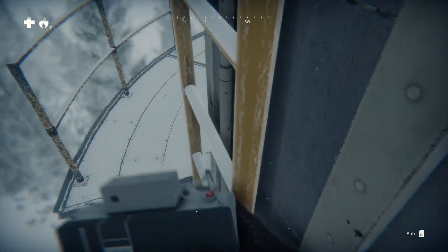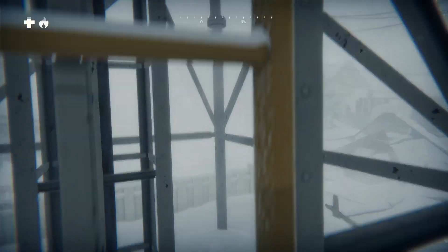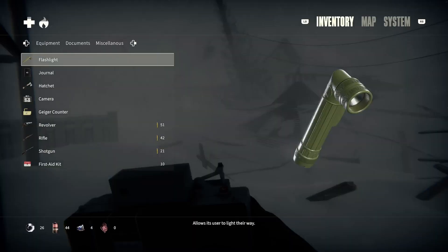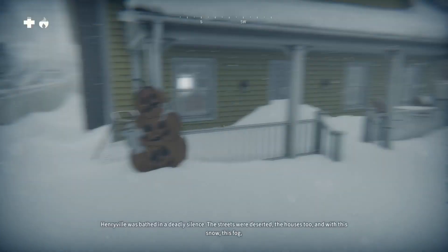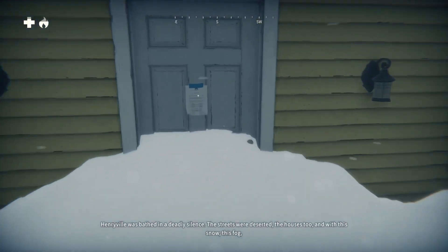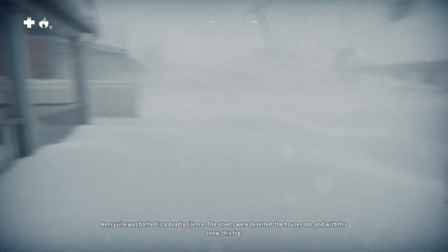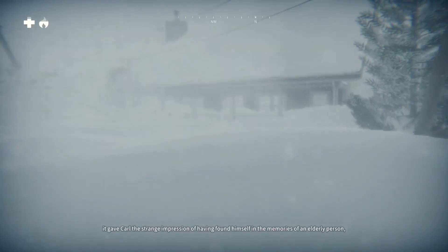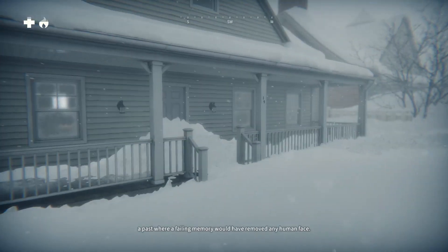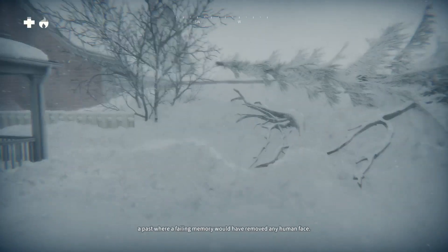We can only turn to the right off of the ladder, we can't go around on the left side, so let's head back down. I'm trying to look ahead and see what we can see. Wow, Henryville has been outright decimated. [Narrator:] Henryville was bathed in a deadly silence. The streets were deserted, the houses too — and with this snow, this fog, it gave Carl the strange impression of having found himself in the memories of an elderly person, a past where a failing memory would have removed any human face.